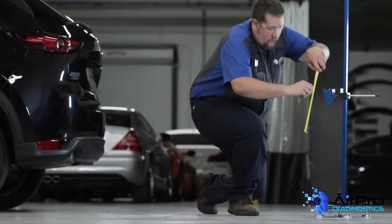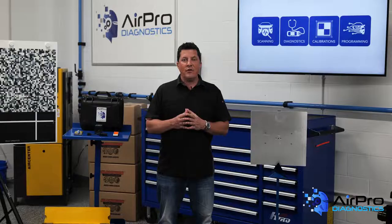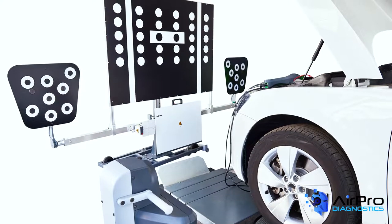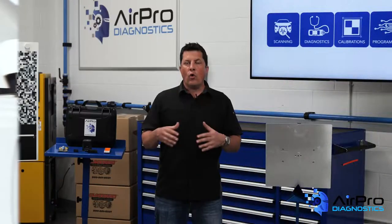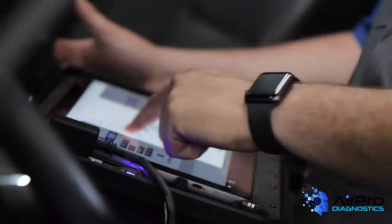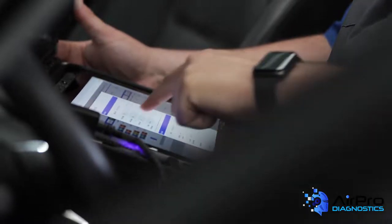A calibration, when done correctly, will have a scan done prior to the calibration process to be sure all components are communicating and operating as a network. The calibration will then be performed, followed by a dynamic system verification, drive cycle, or other industry term that validates the systems are correctly working while driving. This will be followed by a post-repair scan to verify that no DTCs are reoccurring.